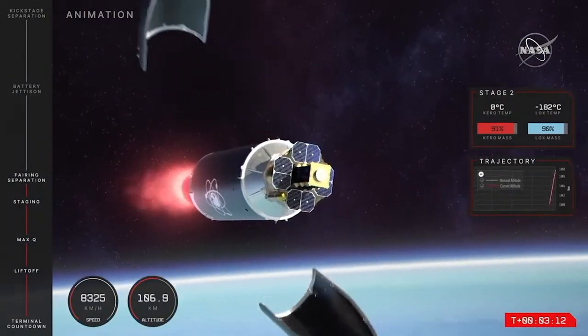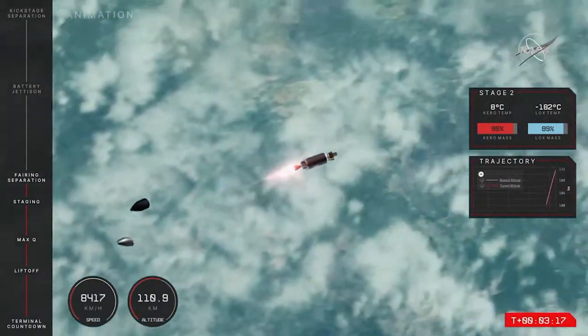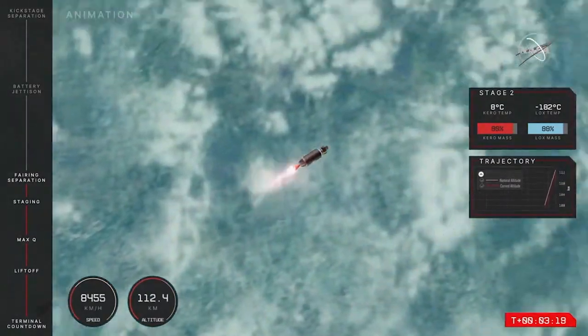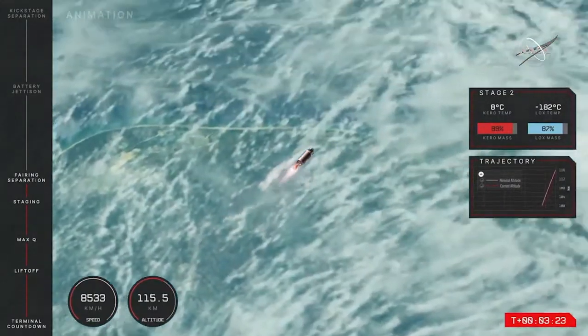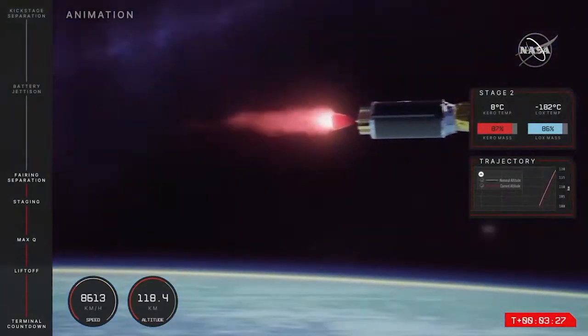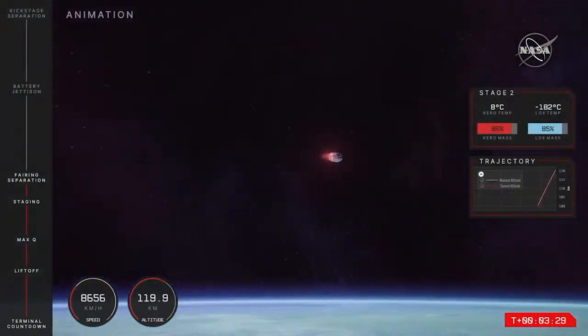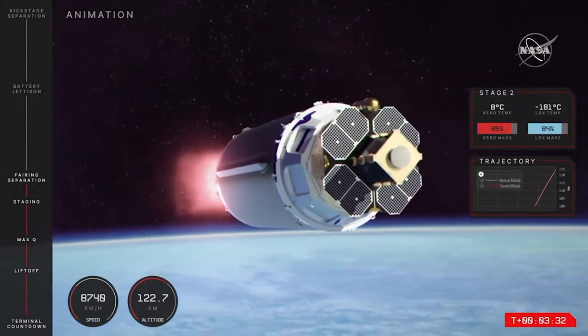The fairing will separate shortly in preparation for the final stage separation between the second stage and Photon. And there we go — we heard it on comms — we have had fairing separation on that second stage. Capstone and the photon lunar upper stage are now exposed to space and no longer needing that protection through Earth's atmosphere.